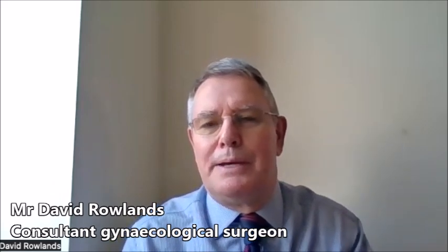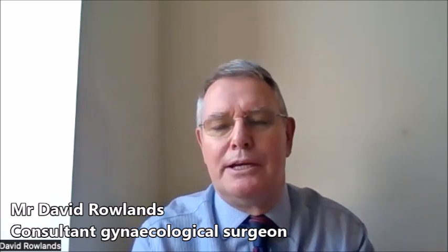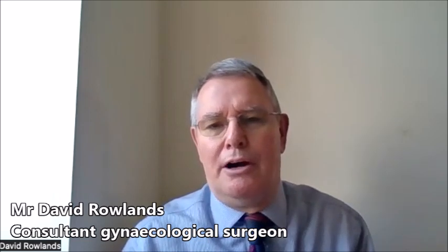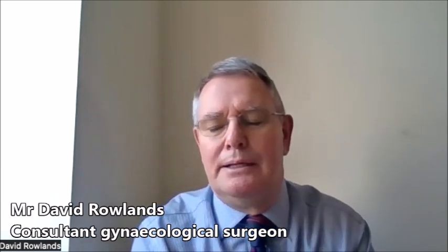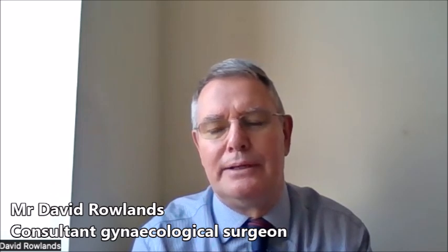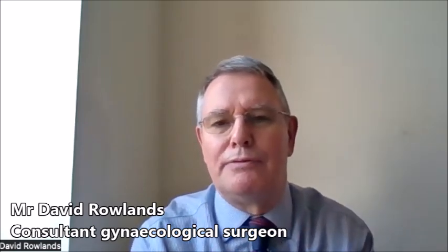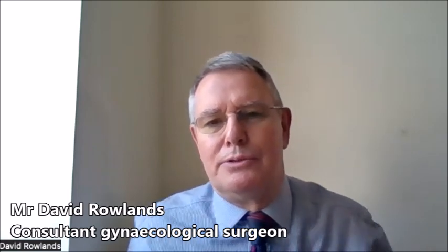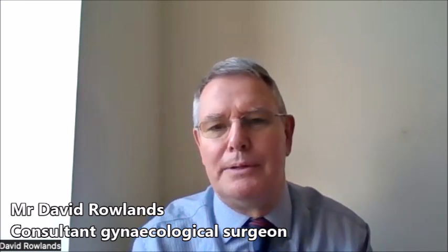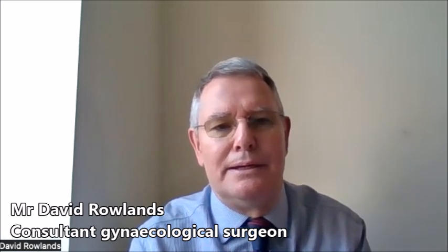For me it's chalk and cheese. The traditional open operation requires quite a large incision — even being conservative, it would be 10, 12, or 15 centimetres cut on a woman's abdomen, often transversely in the bikini line but sometimes up and down from the tummy button all the way to the hairline. Whereas with laparoscopic surgery, we have a small incision inside the tummy button that people often can't see, and two little scars towards the side which are about five millimetres.